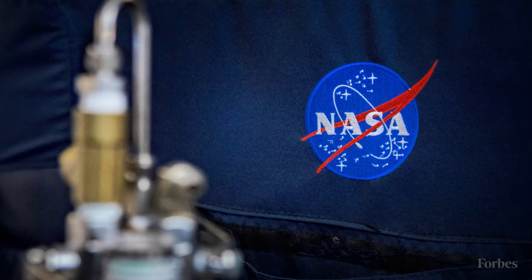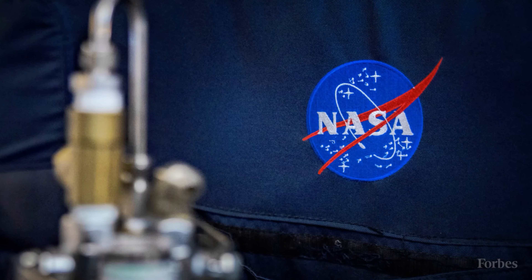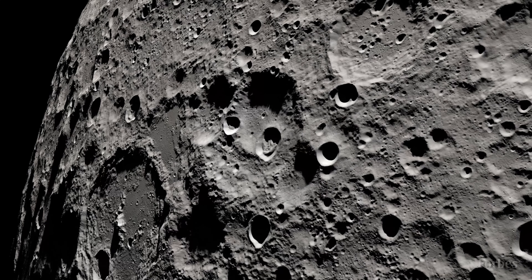Today on Forbes, NASA is already prepping to build Trump a nuclear reactor on the moon.